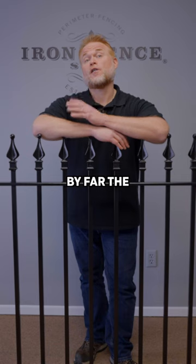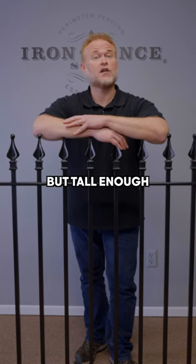4 foot tall — by far the most popular height we sell. It's low enough to see over, but tall enough to keep most kids and pets in.